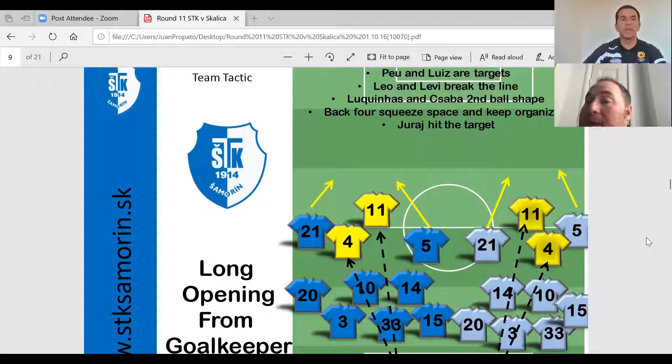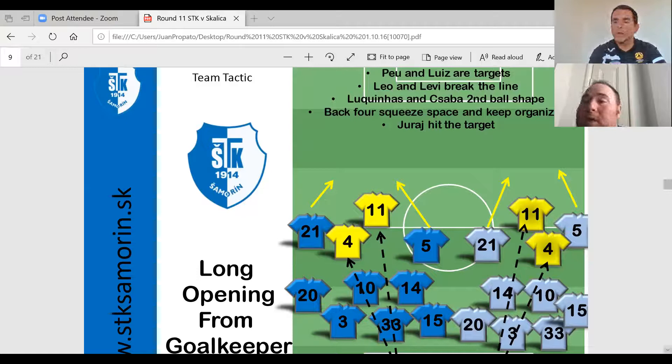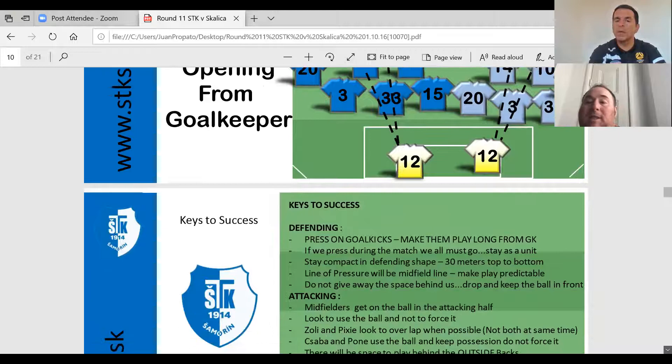Going down to the next slide — these are the keys to success. When we talk about our team: if we're looking to press during the match, if we go, we all must go; if we stay, we all have to stay. Stay compact, defending 30 meters from top to bottom. We talk about the line of pressure and each player's attacking role. Zoli was our left back and Pixie was our right back. The idea was to get forward, get into the attack, look to overlap — but key point: don't both do it at the same time.